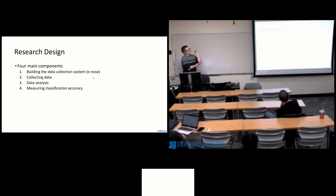The research design we have proposed consists of four main components: actually building the e-nose system, which is the main data collection system; actually sampling different odors multiple times in different environments; analyzing the data we've collected to make sure it is consistent with no anomalies and that sensors are working properly; and then actually training, building, and classifying all of these different odors.